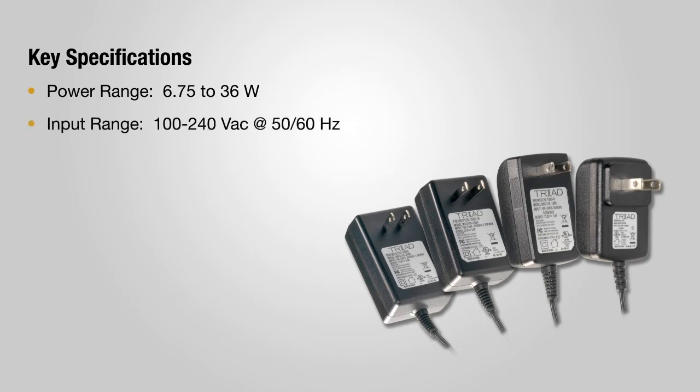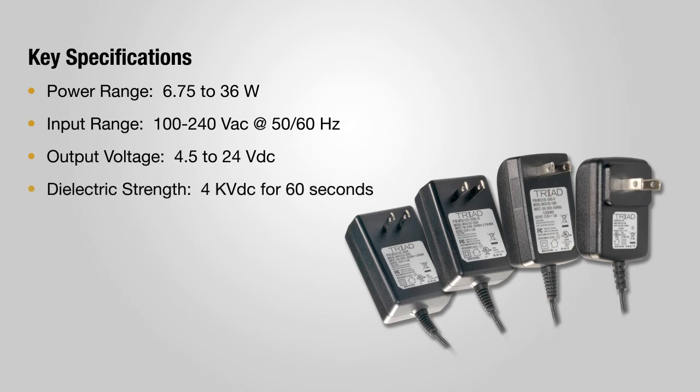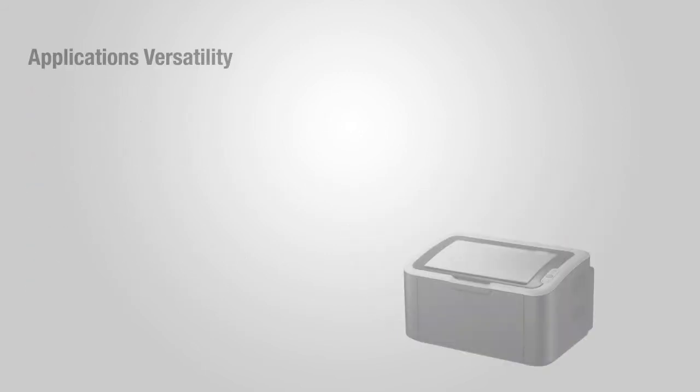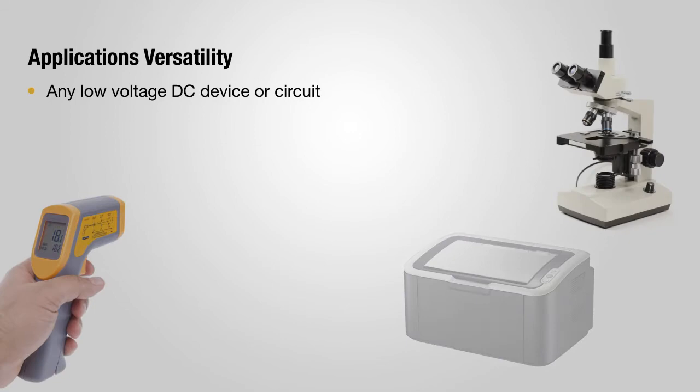It operates over a wide input voltage range, with a variety of output voltages from 4.5 volts DC to 24 volts DC, and power levels from 6 to 40 watts, all with approvals from UL and other industry standards organizations.